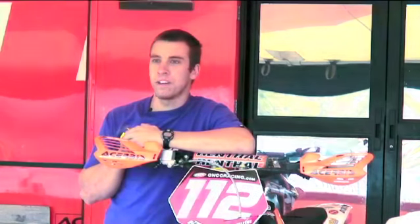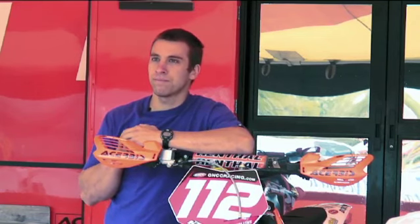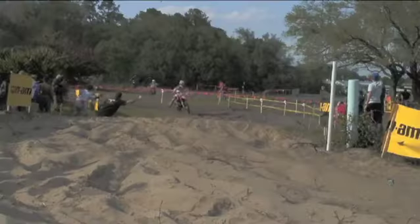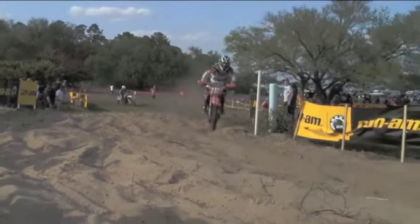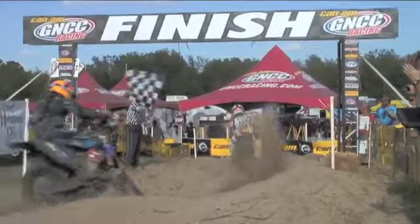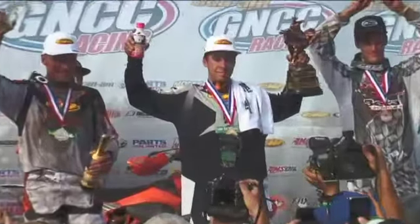It's been good. I've been in Thor since 2008, so this is my fourth year with them. The gear is awesome and I couldn't be happier with it. They have some cool designs — it's a wide variety of gear, it's real comfortable, and I like it.